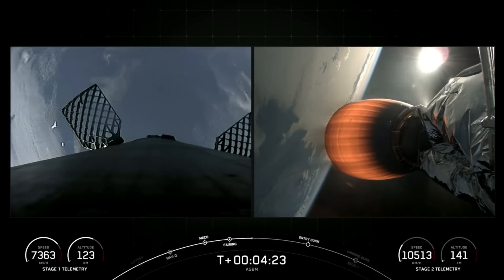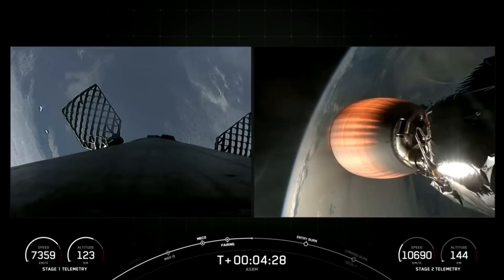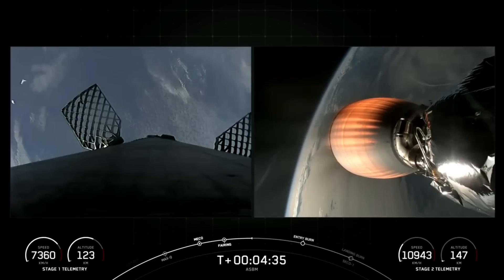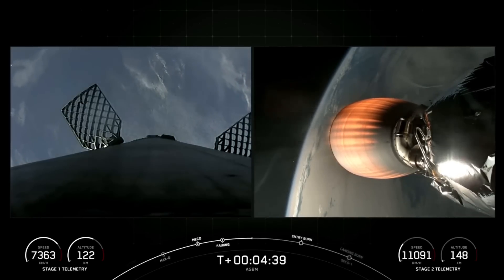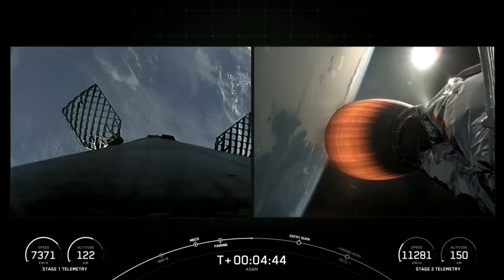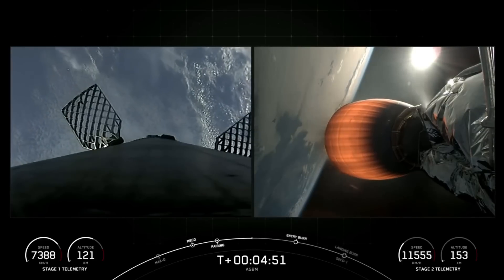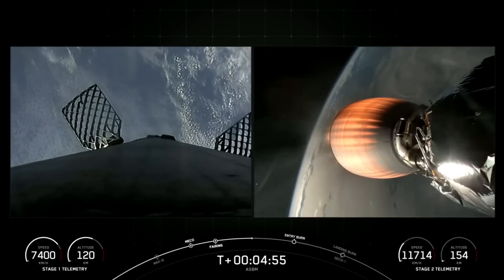The next major milestone we're tracking for the first stage is the entry burn, which should begin at T plus six minutes and 22 seconds. To start the entry burn we will relight three of the M1D engines on board the first stage, which is essentially similar to pumping the brakes to slow down the vehicle as it passes back into the Earth's atmosphere. That entry burn will help to reduce the heat generated from the friction of the atmosphere and reduce aerodynamic forces. Both vehicles are on nominal trajectories.